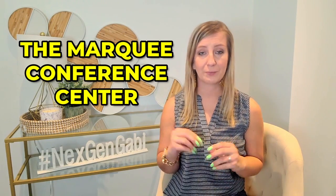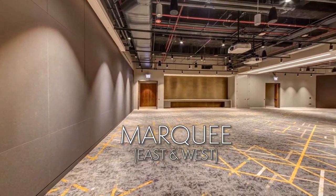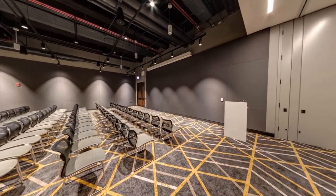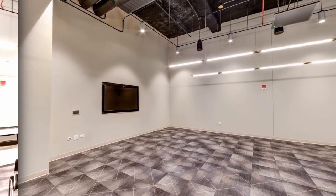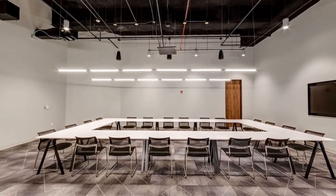The Marquee Conference Center is a flexible collection of rooms that may be customized to meet your business or social needs. The Marquee Ballroom is ideal for large group activities, while the Pony Express and Stagecoach provide additional space and flexibility, both equipped with high quality audio and visual systems.